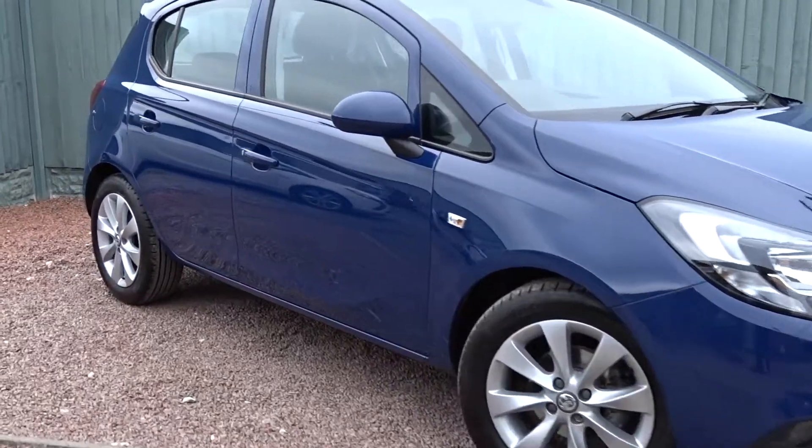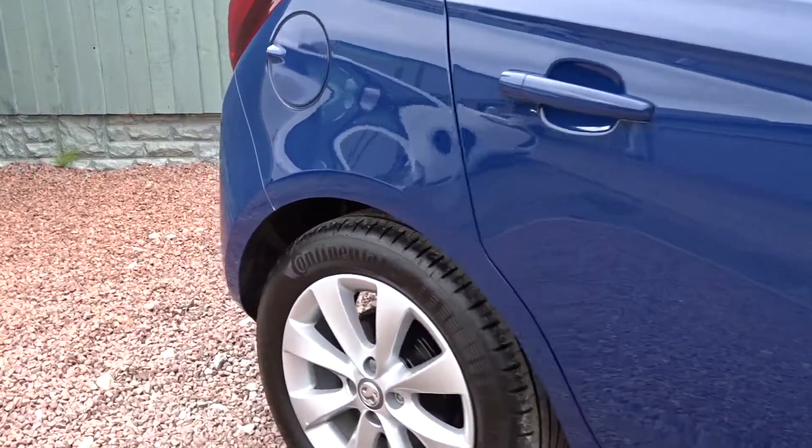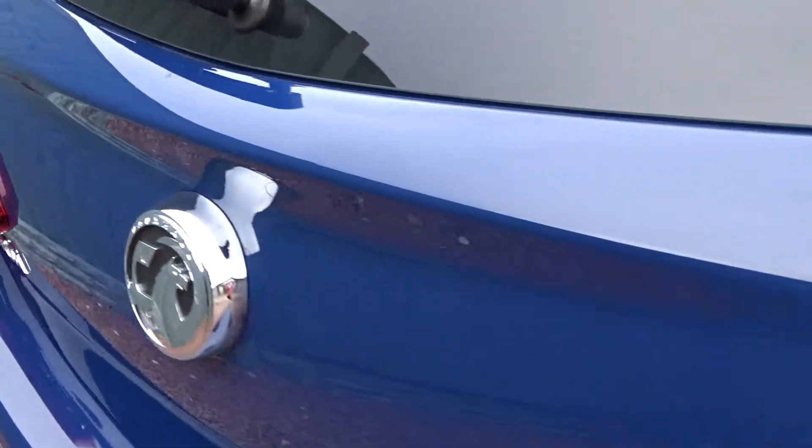Here today at Pentagon, we've got a very nice example of the Vauxhall Corsa Energy. It's powered by a 1.4-litre 16-valve petrol engine, comes with 16-inch alloy wheels, Bluetooth device connectivity, DAB radio and much more besides.